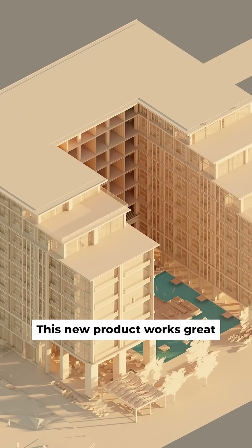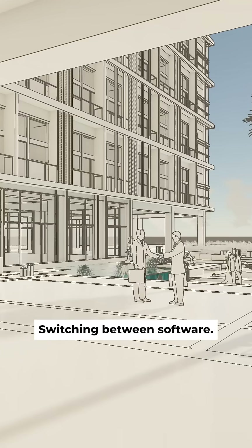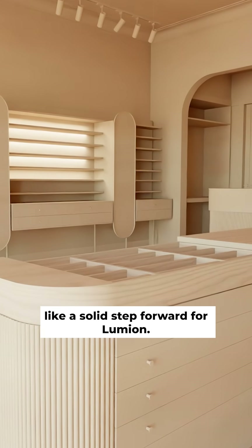This new product works great for those early design stages, so you don't have to keep going back and forth switching between software. It's still early, but this definitely feels like a solid step forward for Lumion.